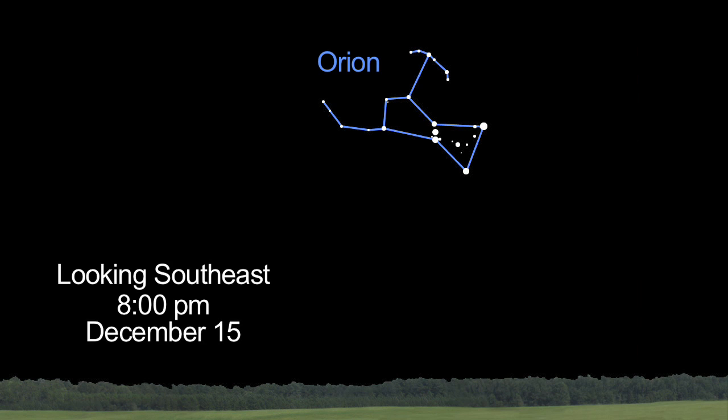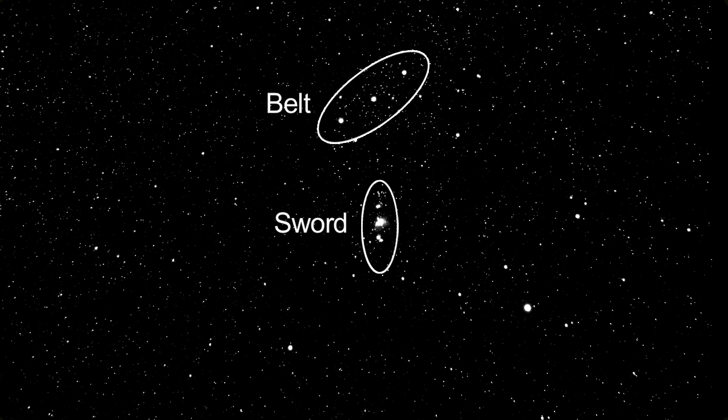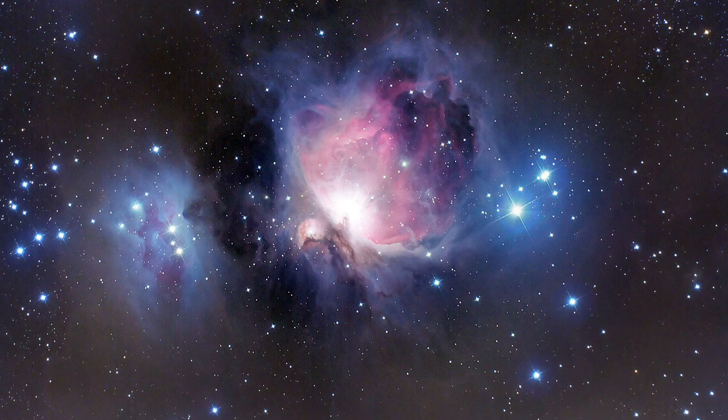Next time you step outside and look at the Orion constellation, notice his three belt stars and the sword hanging from his belt. The middle star in the sword looks just like William Herschel's description of two centuries ago: an unformed, fiery mist, the chaotic material of future suns. That's the Orion Nebula.